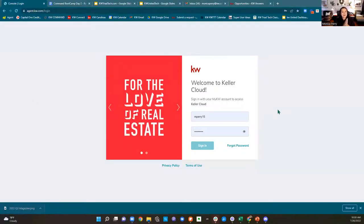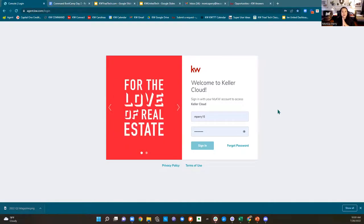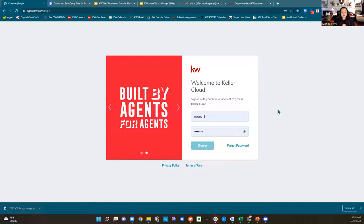All right, guys, welcome today to a boot camp. I am Monica Perry, the Market Center Tech Trainer for Winston-Salem, Greensboro, and Chapel Hill Market Centers. I'm so excited you guys are all here with us today. Today we're going to be going over the most important part of Command, which is opportunities.